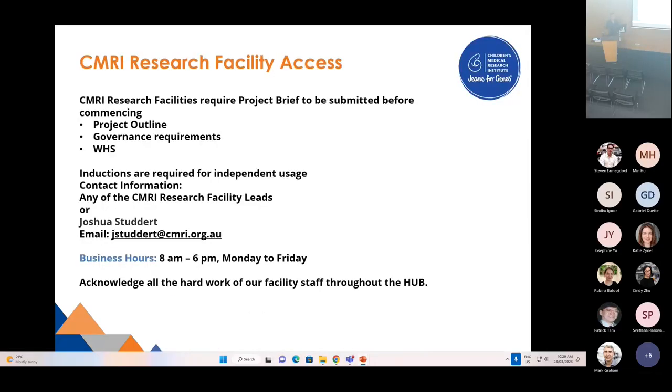Just some housekeeping: at CMRI's research facilities, we require a research brief to be submitted before we start any projects. This outlines the project and alerts us to any governance requirements and WHS considerations. We provide training for independent usage of instruments, including microscopes and mass specs. Please contact any of the core facility leads and we'll be able to help you and point you in the right direction. These core facilities all work together and can make a big impact on your experiments and projects.